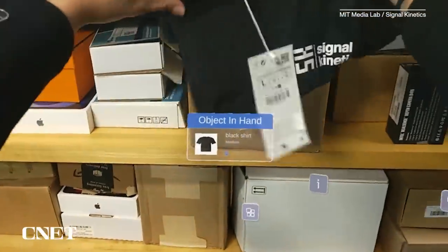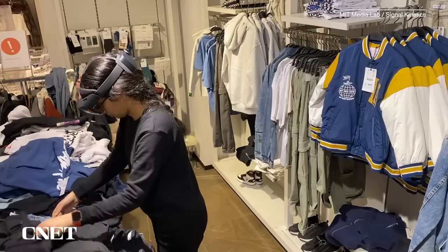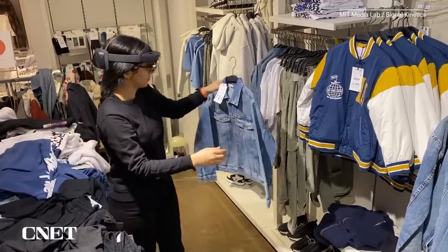Possible applications for this technology include use in warehouses, shipping, retail, and other places where RFID tags are commonly used. However, researchers say the potential applications of this sort of technology go much farther.